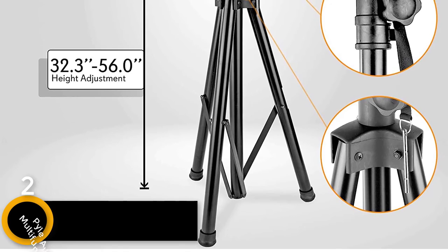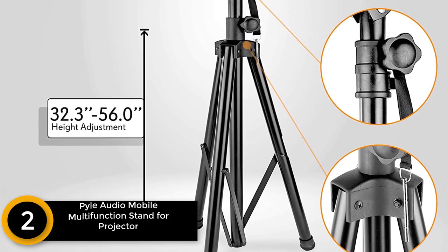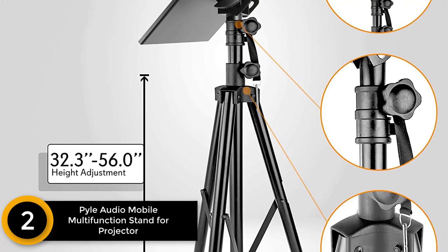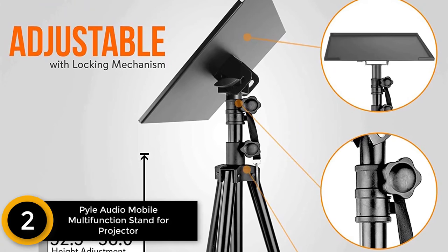At number 2: Pile Audio Mobile Multi-Function Stand for Projector, Speaker, and Laptop. The height-adjustable frame design of this projector stand lets you adjust the height from 30 to 55 inches.